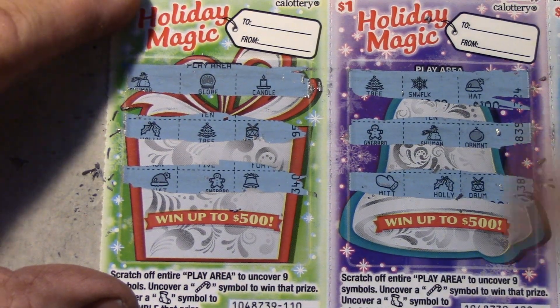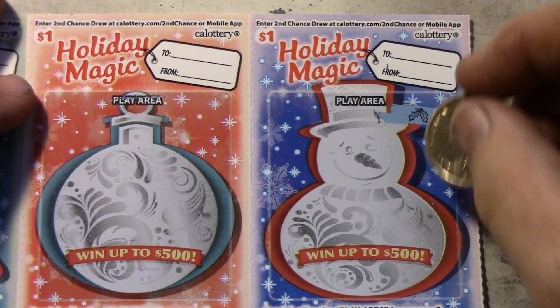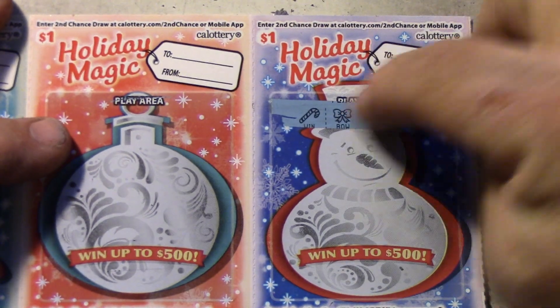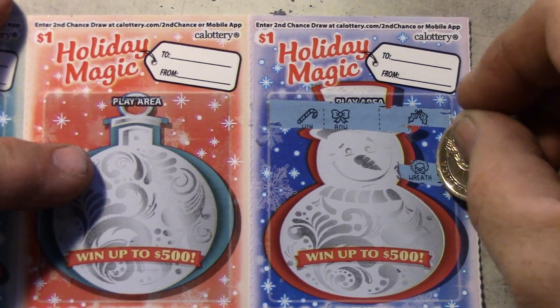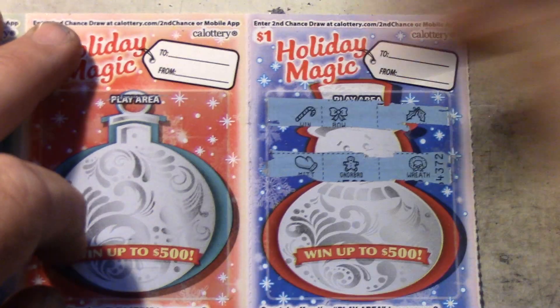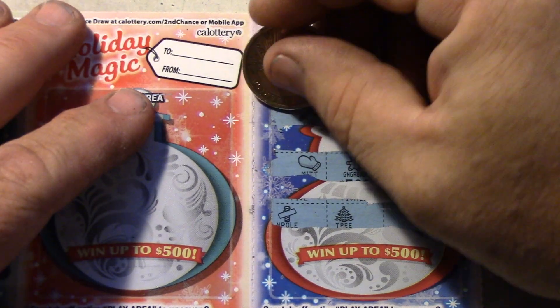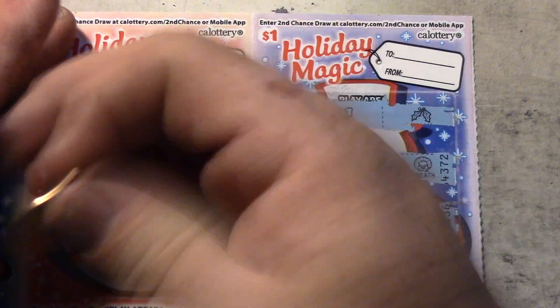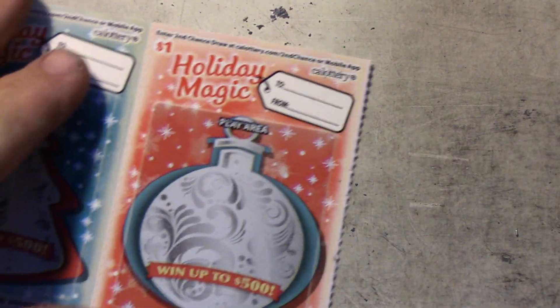Nope, nope, nope — first three have no wins. Oh, there's a candy cane! Let's see if there's any more. Okay, so there's one candy cane on this one. It's a ticket — a one dollar ticket. Put that to the side, that's my first winner! Let's keep it going.